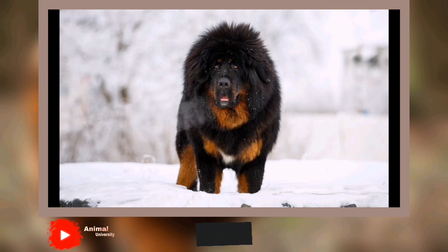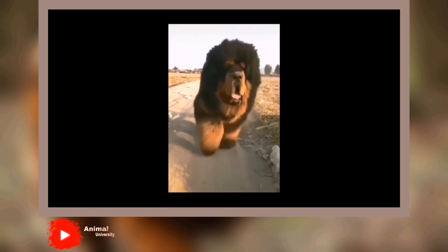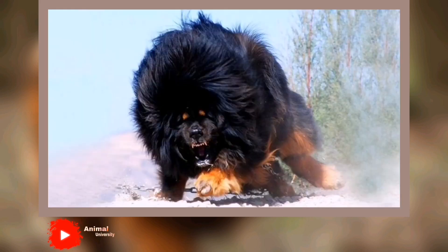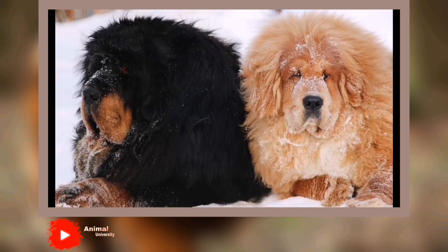Today, in Tibet, it's difficult to find a pure-bred Tibetan Mastiff, but occasionally one can be found traveling with caravans and traders, and guarding livestock and homes. Size: A male Tibetan Mastiff stands at least 26 inches tall at the shoulder and weighs in the vicinity of 100 to 160 or more pounds. Females are at least 24 inches tall at the shoulder and weigh 75 to 125 or more pounds.